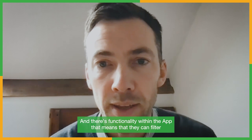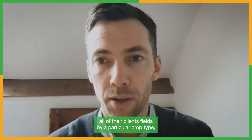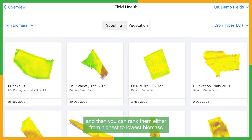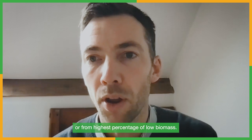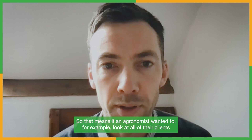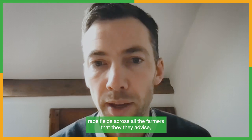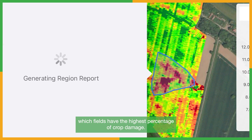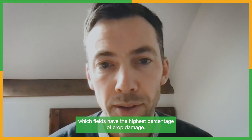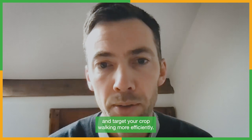There's functionality within the app to filter all client fields by a particular crop type, then rank them from highest to lowest biomass or highest percentage of low biomass. So if an agronomist wanted to look at all of their clients' wheat fields across all the farmers they advise, they could very easily do that and identify across those fields which have the highest percentage of crop damage. It makes it really easy to identify issues and target your crop walking more efficiently.